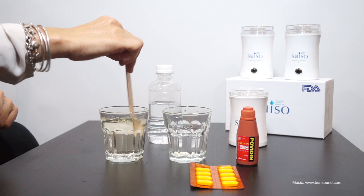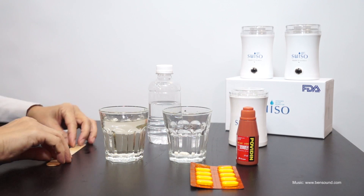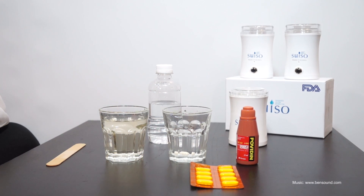A quick tip: consume your Vitamin C together with your Suiso Hydrogen water for better results. Until then, don't forget to stay hydrated. Have a great day.